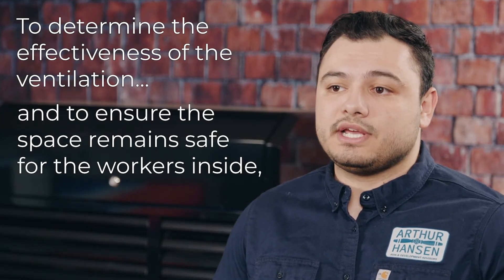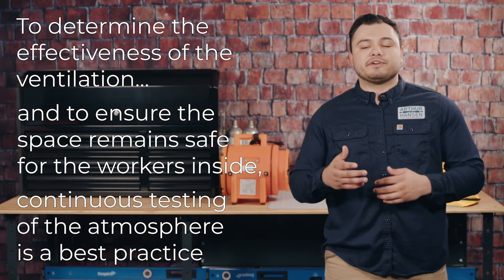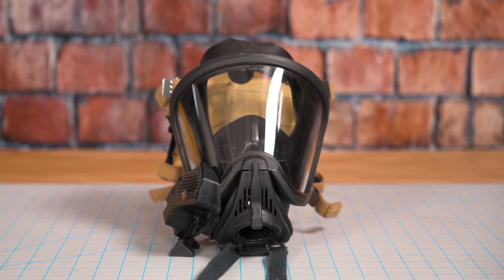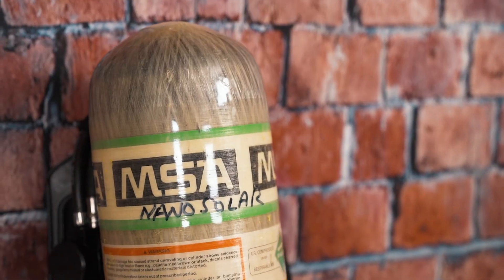To determine the effectiveness of the ventilation and ensure the space remains safe for workers inside, continuous testing of the atmosphere is a best practice. Where ventilating the space is not enough to keep the entrance safe, specialized PPE may be required, such as air purifying respirators to filter out particulates in the air.